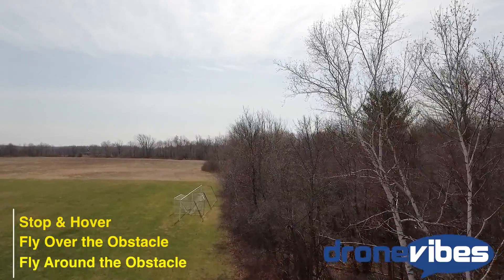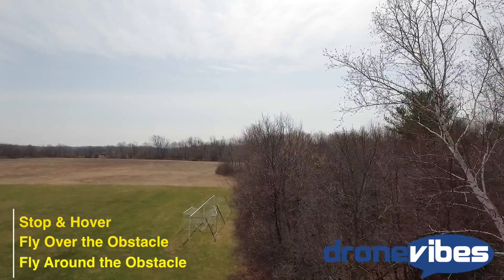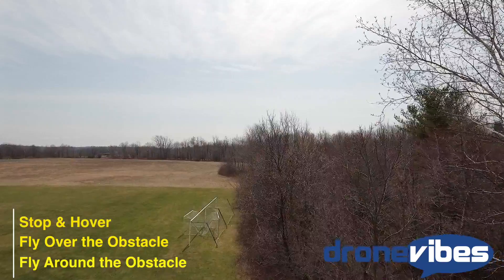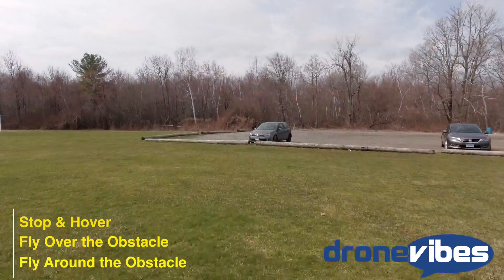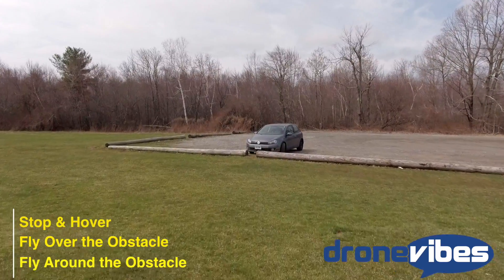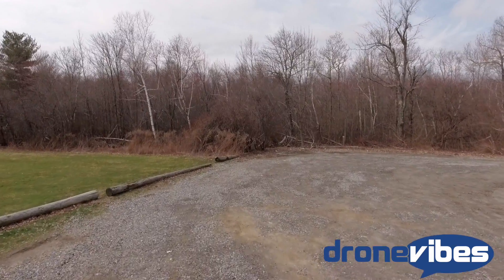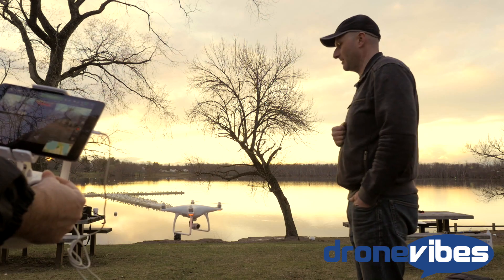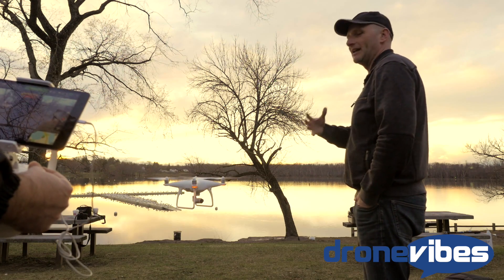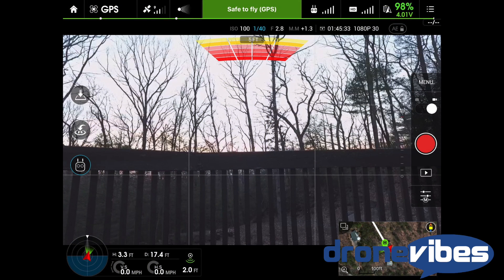It seems like the drone will stop and hover if the obstacle takes up more than half of its field of view. During testing, sending the phantom into bushes, a car, or even a person through a tree line a few times, it was always able to detect the obstacle and stop or avoid. However, in most cases it got much closer to the obstacle than was comfortable. The user can see bars and numbers representing the distance from obstacles, superimposed over the live feed similar to a backup camera display in a car.